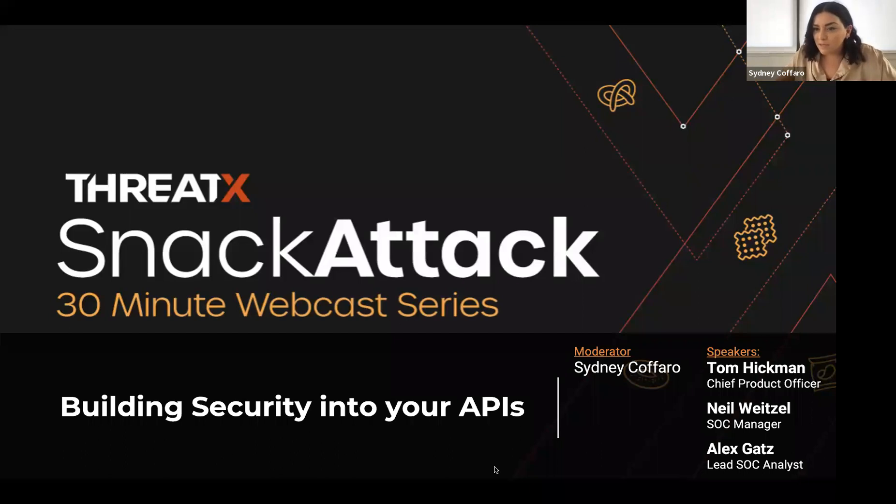Looks like we got some people hopping on. Thanks everybody for joining. We'll get started in just a moment. I think we're just about at the one o'clock time. So welcome, and thank you everybody for joining ThreadX's Snack Attack webinar today, focused on building security into your APIs. My name is Cindy Cafaro, and I'm a product manager here at ThreadX.